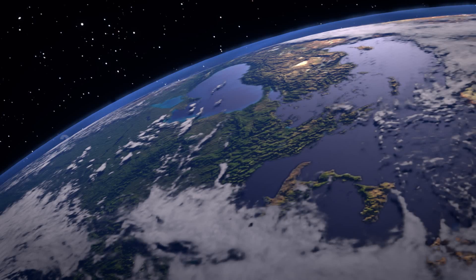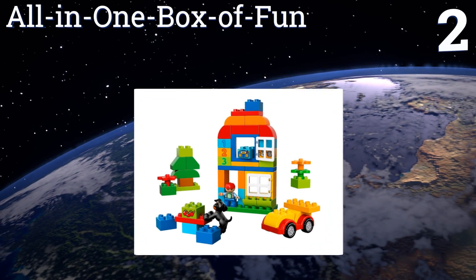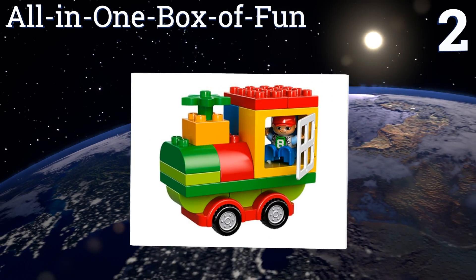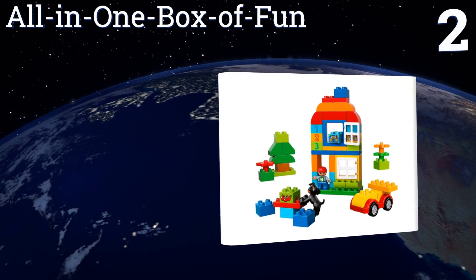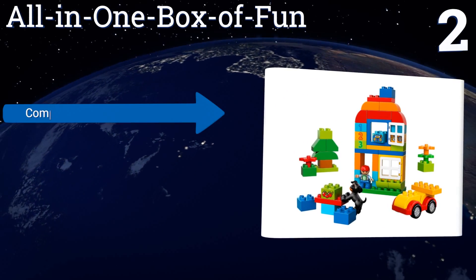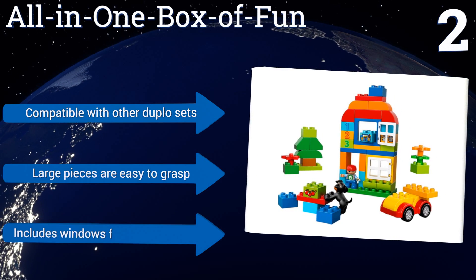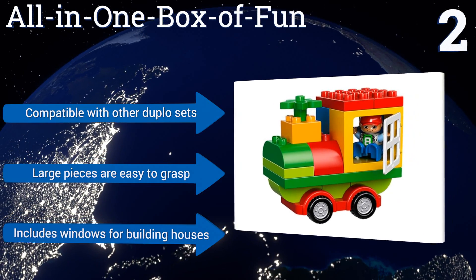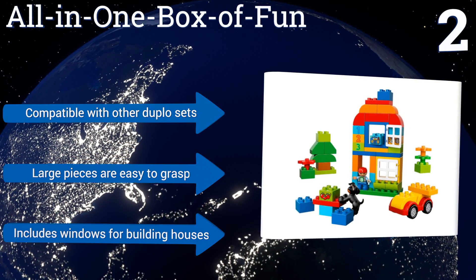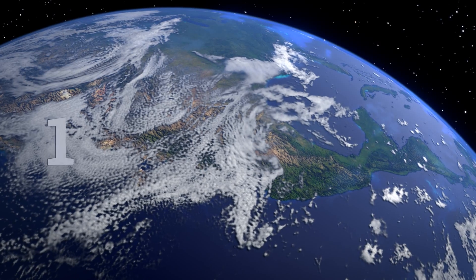At number two, the All-in-One Box of Fun provides a whole lot of fun to get your kiddos' creative juices flowing. With 65 pieces, this gender-neutral set is perfect for individual or multi-child play. The mess can be contained once playtime is over with the convenient storage box. It's compatible with other Duplo sets, the large pieces are easy to grasp, and it includes windows for building houses.